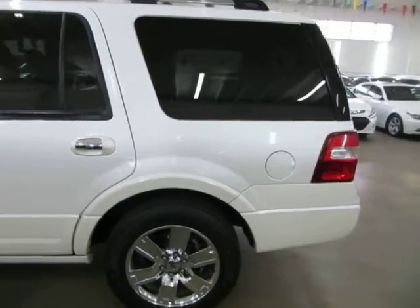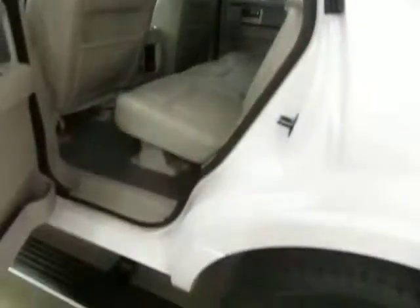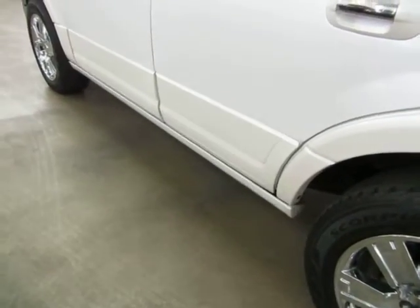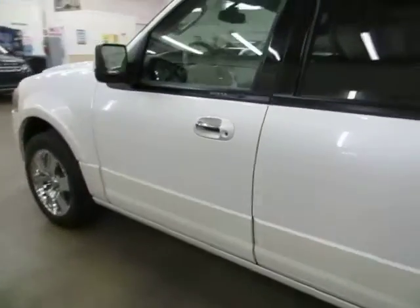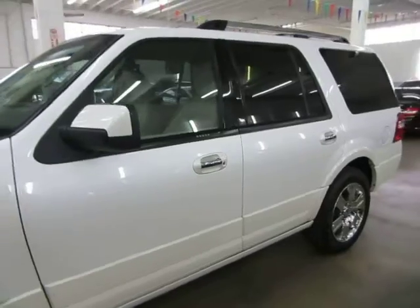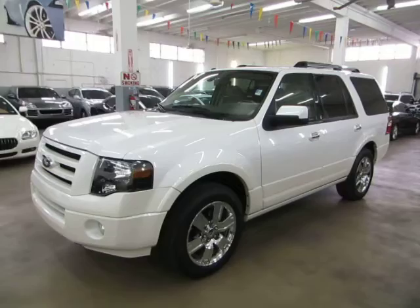We're located at 3200 Northwest 37th Street, Miami, Florida, zip code 33142. Open Monday to Friday from 9am to 6pm, Saturdays 9 to 5, and we're always closed on Sundays. We have been in the car business since 1992 and have sold over 32,000 cars. We are an accredited member of the Better Business Bureau with an A-plus rating — you can check that out at our website, where there's a clickable link right on the homepage.